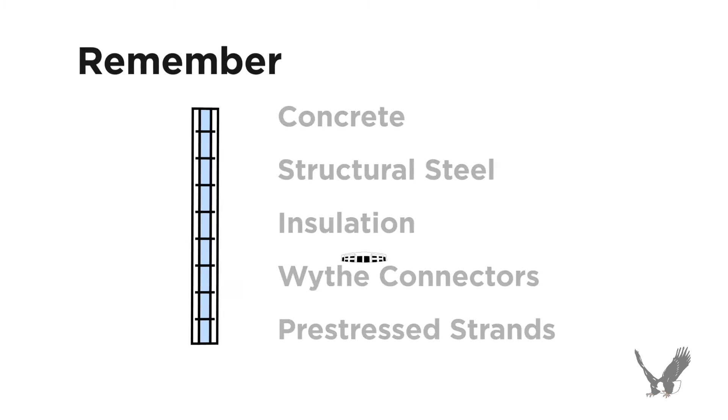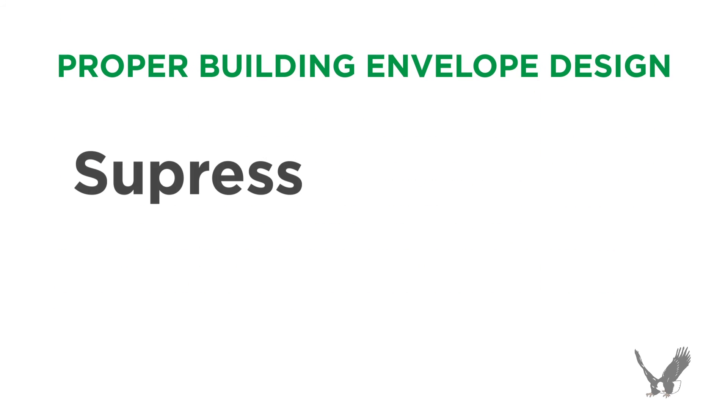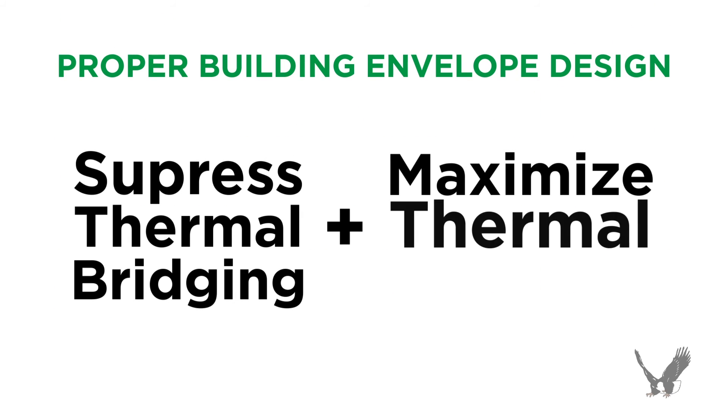It is important to remember that the wall assembly is just one component of a building, and that the entire envelope must be designed properly to suppress thermal bridging and maximize thermal efficiency.